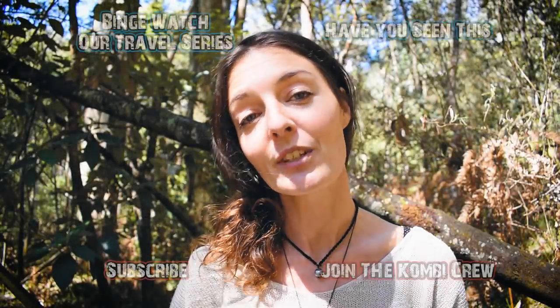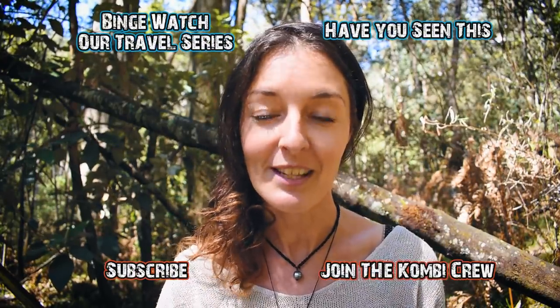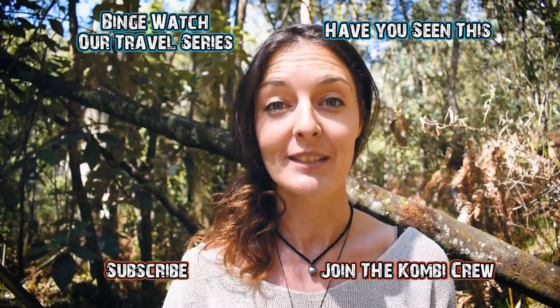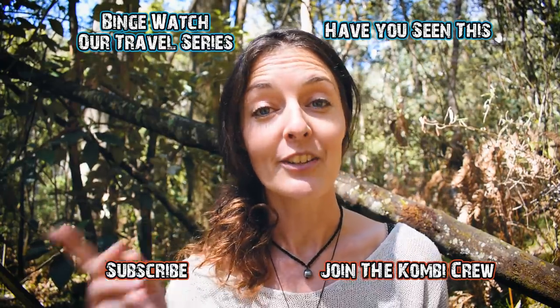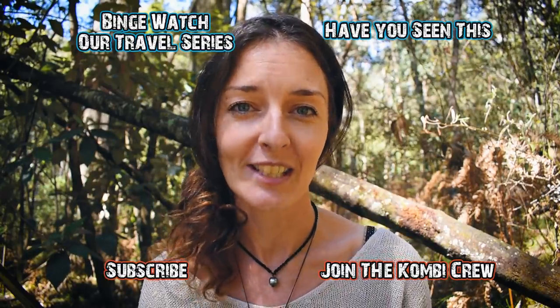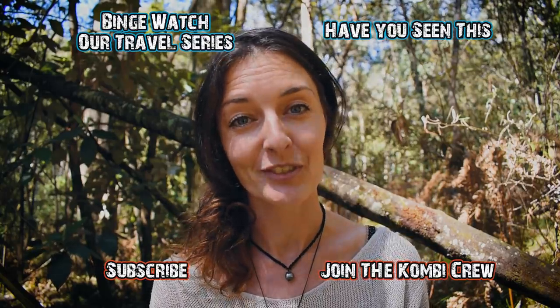Thanks for watching, guys. We really hope you enjoyed this video. If you'd like to see more about our Volkswagen build and our round-the-world expedition, you should subscribe so you don't miss out. Hit that notification bell icon — we have a long way to go and a lot of content to share with you. Until next time, happy travels.